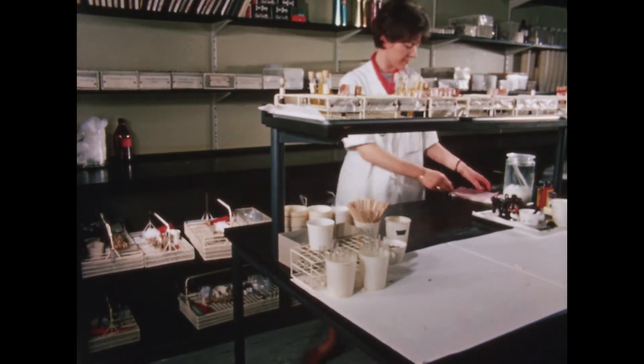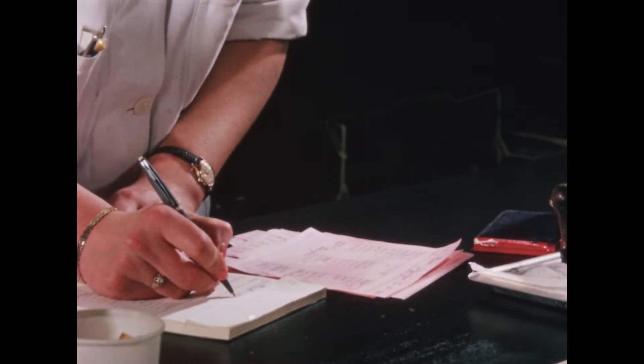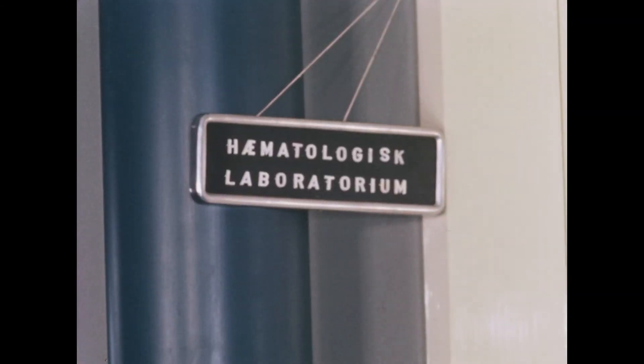The same afternoon, the requisition slips are returned to the clinical department with the reports of those analyses which have been completed already. In cases where an analysis takes more than 24 hours, an extra slip has to be made out and sent to the department when the analytic result is available.